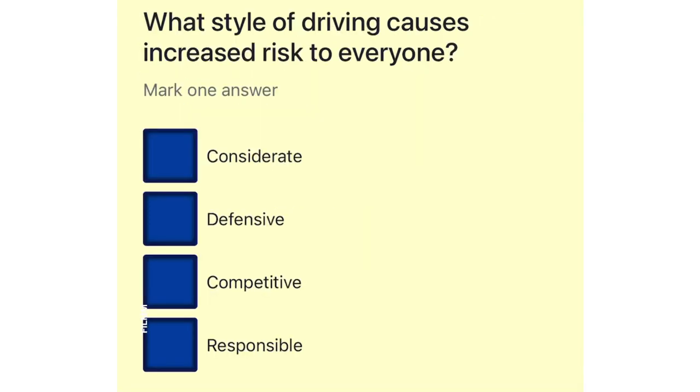What style of driving causes increased risk to everyone? Considerate. Defensive. Competitive. Responsible.